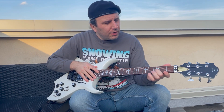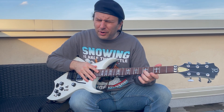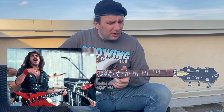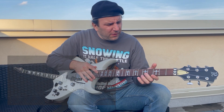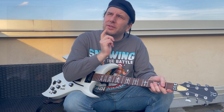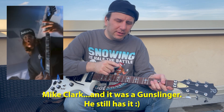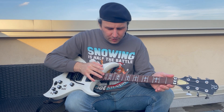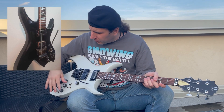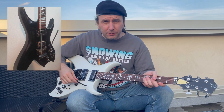I believe these are the same cross inlays that the Iron Bird done for Geezer Butler had — although I could be mistaken. I've also seen a couple others; I believe the rhythm guitarist in Suicidal Tendencies had a Gunslinger or an ST3 that had also been custom ordered with these cross inlays. So, pretty rad feature. But this was ordered all blacked out — black hardware, black knobs, black everything. Serious metal machine.